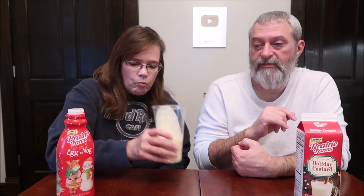We've tried some other Prairie Farms drinks that are similar to this — they were for Easter, and for Halloween. It's so good. I could literally drink this entire bottle. Eight servings, 180 calories. It's got a really good spice to it, but it's not overly spiced. It's got a really thick, creamy texture.